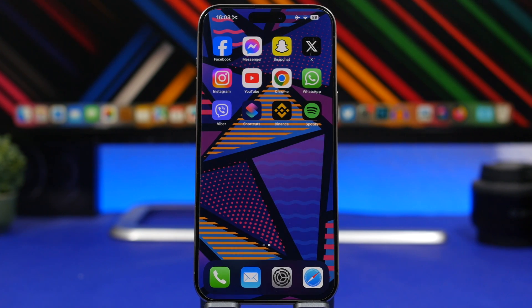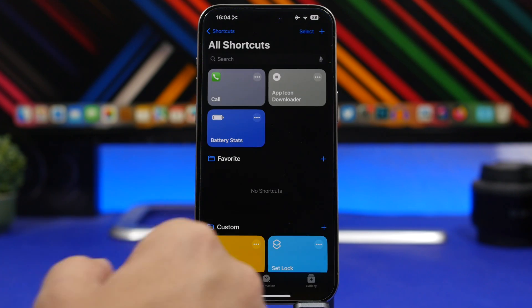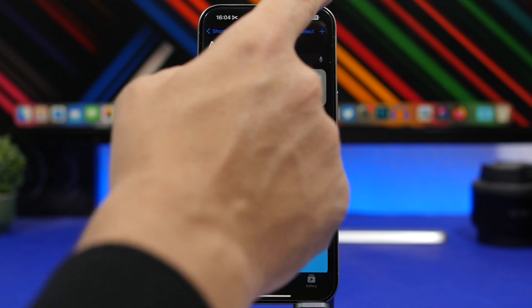Now with the Shortcuts app on iOS, you can do a lot of things and it will actually save you a ton of time. One thing you can do is create a speed dial for your lock screen. That way you will have your favorite contacts on the lock screen, so you don't even need to go into your device to call one of your favorite contacts. The way to do that is pretty simple — head on to the Shortcuts app and from here you will be able to create a shortcut.